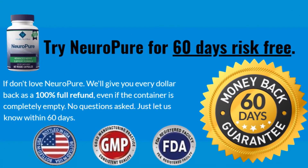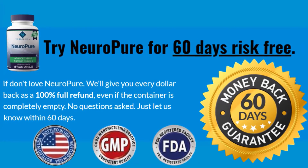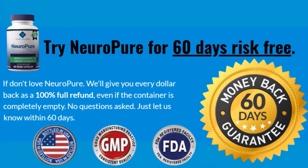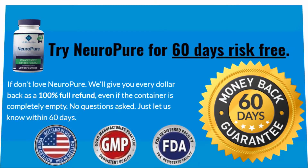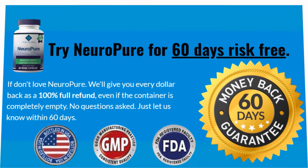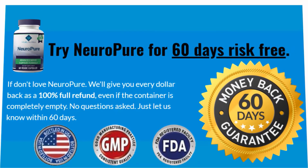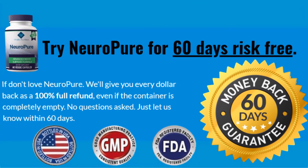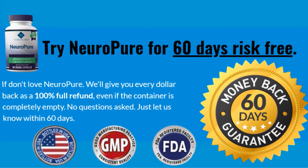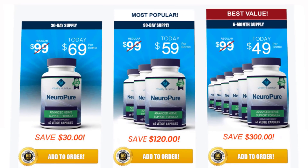In conclusion, NeuroPure is a natural supplement with many positive effects on the human body and is therefore highly recommended. It is 100% natural and made with exotic Greek herbal remedies. Neurons are vital parts of our bodies, and NeuroPure makes keeping them working properly easy. It is widely used to treat neuropathy in America, is highly affordable, and comes with a 60-day money-back guarantee — if you don't find it satisfactory, you can return it for a 100% refund.